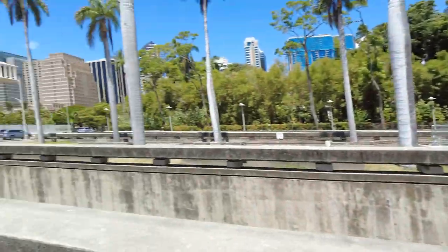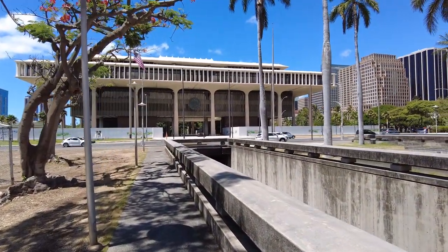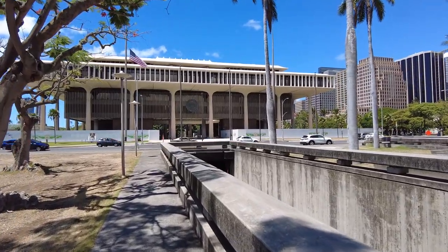I'm about to tour the Hawaii State Capitol. In this video I'm going to show you the outside and then the inside of the Hawaii State Capitol. I just came from the parking garage and I'm going to have to cross the street and we'll go from there.